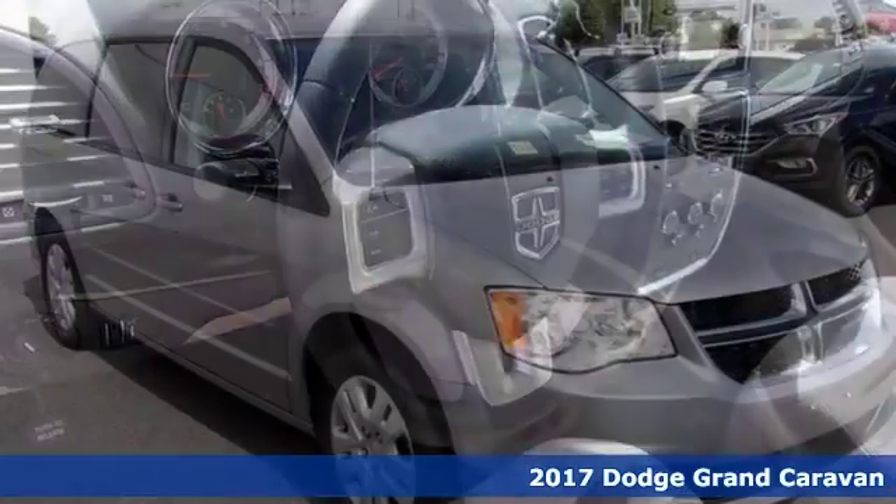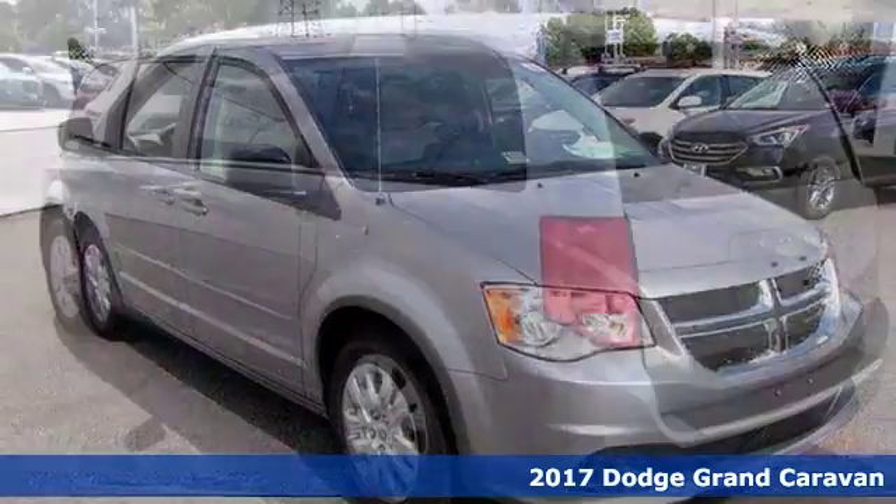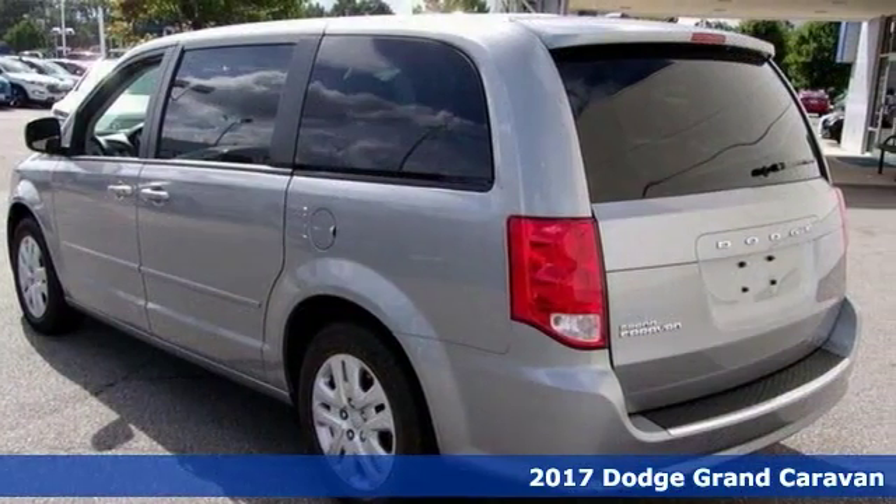Whether it's taking the family across town, moving furniture, or even just tackling errands, the 2017 Dodge Grand Caravan SE can make it happen.